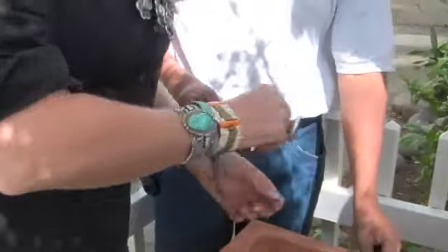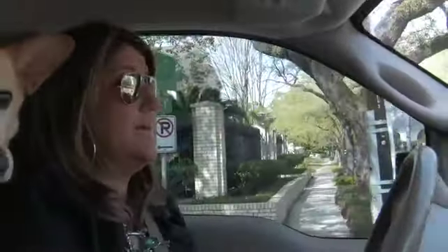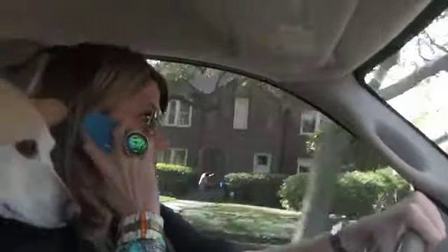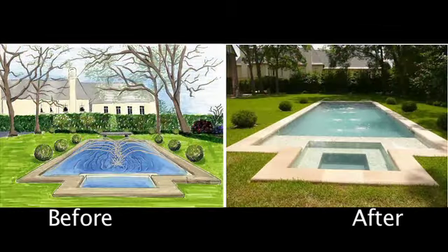A girl has to look cute even when she's working outside. What I need is a mini me. This is Cedar — I can do anything. I don't care if it's a trailer park or if it's a $5 million project. I want it to be perfect and fantastic. What I love about my job is taking something that doesn't look so great and transforming it into something fantastic.